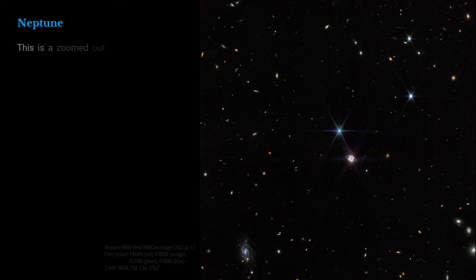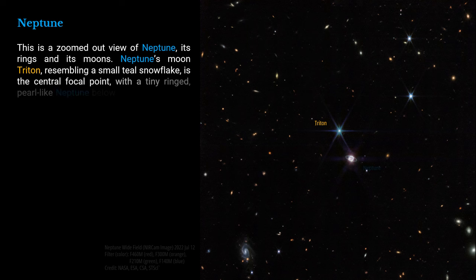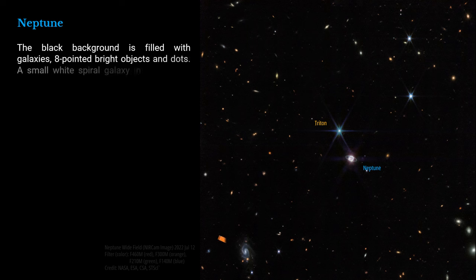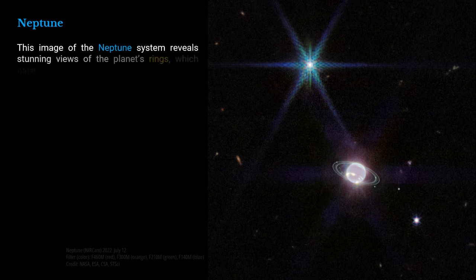This is a zoomed-out view of Neptune, its rings, and its moons. Neptune's moon Triton, resembling a small teal snowflake, is the central focal point, with a tiny ringed, pearl-like Neptune below and to the right of it. The black background is filled with galaxies, eight-pointed bright objects, and dots. A small white spiral galaxy in the bottom left corner is particularly visible. This image of the Neptune system reveals stunning views of the planet's rings, which have not been seen with this clarity in more than three decades.